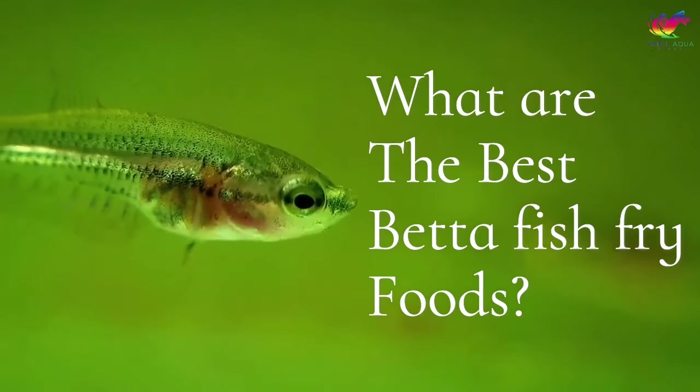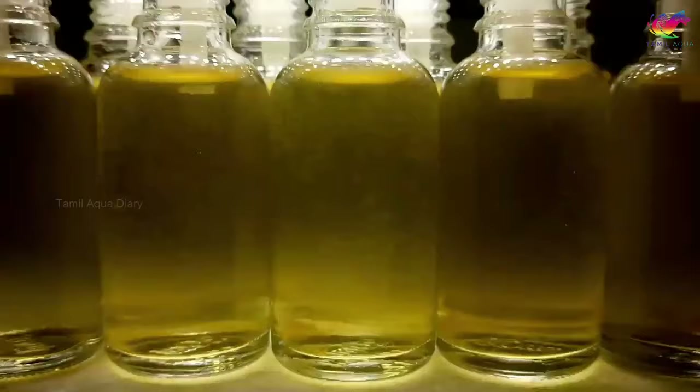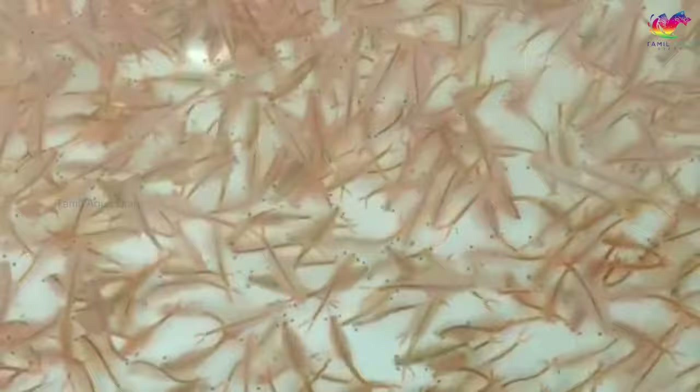What are the best betta fish fry foods, and how do you culture them at home? Welcome to the world of betta fish fry. These delicate creatures need the right nutrition to grow healthy and strong. The live foods are full of protein, which is essential for betta fry to grow and develop. We'll explore the best live foods for betta fry and how to cultivate them at home in this video.